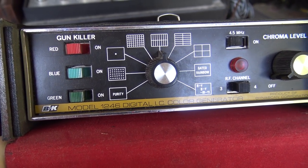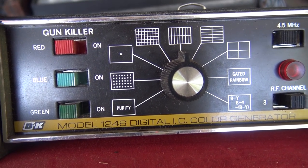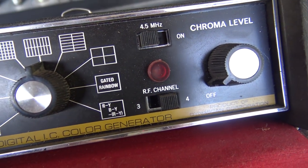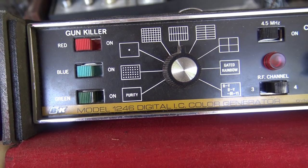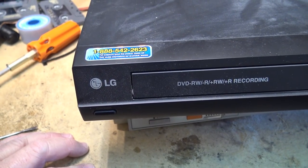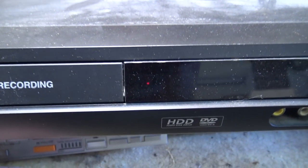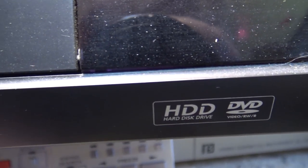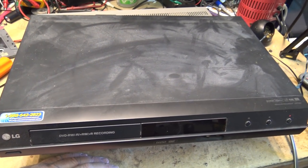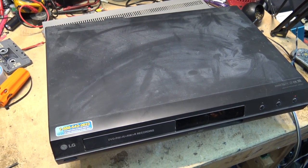He also had a B&K Model 1246 digital color generator. This is for generating test patterns like crosshatch, dots, and purity test for setting up old CRT sets. I remember we had one of these at the first shop I worked at, and at the second shop we had a Sencor. I also got this LG DVD RW, DVD+R, and DVD-R recorder — this one's got a hard drive built in. I already have one but mine doesn't have a hard drive, so this is a DVR type. I got no remote control for it, but I can use my Harmony universal remote. We'll check it out and see whether it does anything.